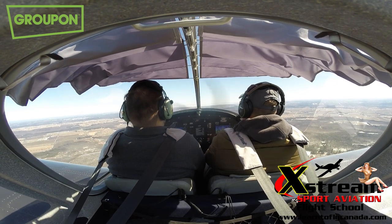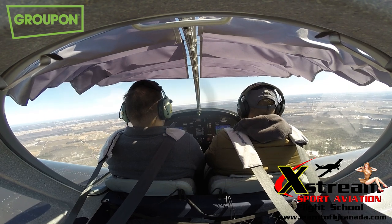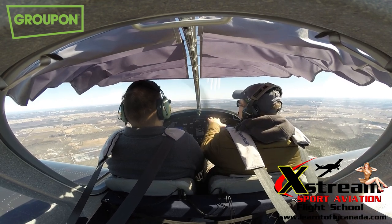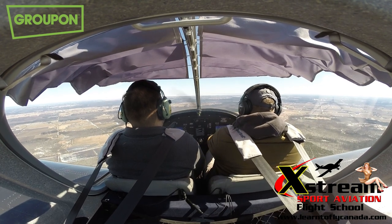We're now at 3,000 feet above sea level. Try to level off here at 3,000 feet and just try to keep it at 3, then feel free to do turns in any direction you want.